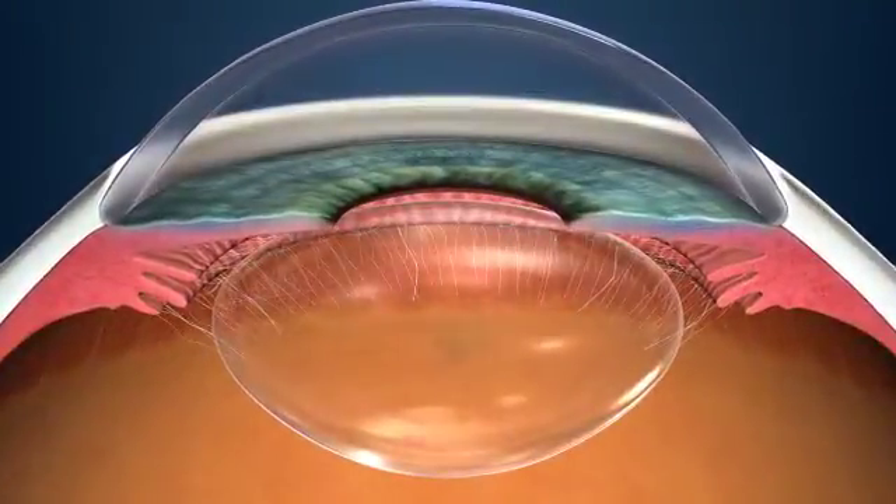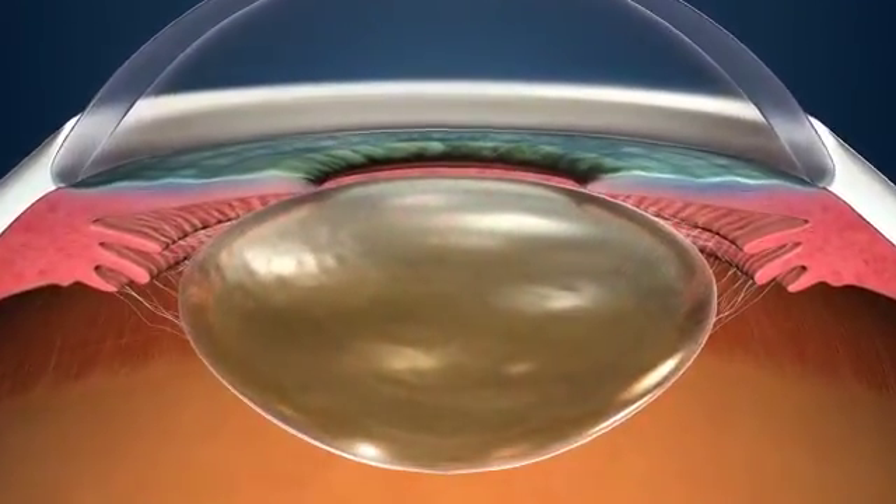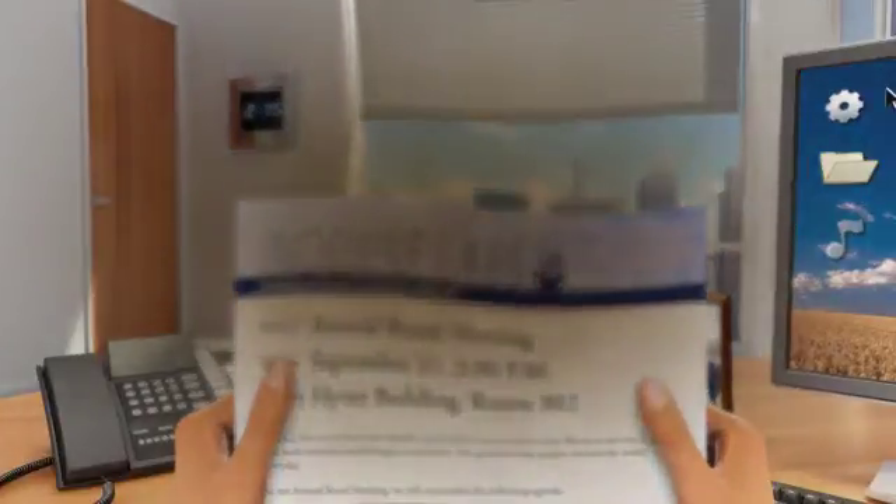Some people will also develop cataracts, a clouding of the eye's lens, which leads to blurred, distorted, and dimmed vision.